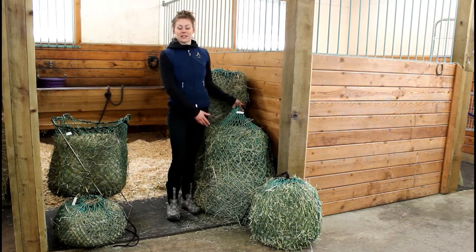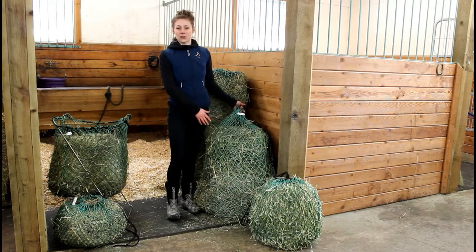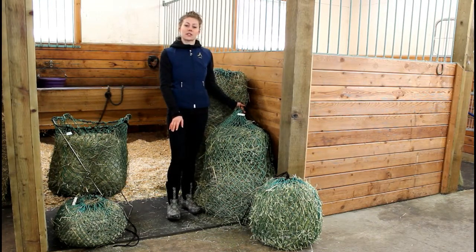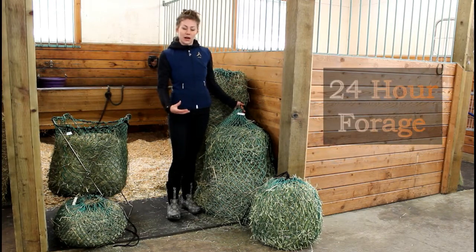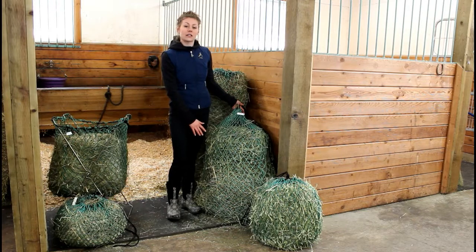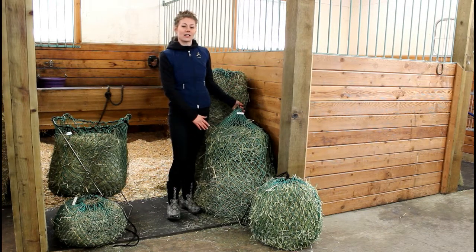This is the Day Bay. It's a wonderful slow feeder for the gone all-day owner or boarder, great for camping and the grass-sensitive horses that have a forage for 24 hours. It holds six to eight flakes of hay and is available in the one, one and a half, and two inch knotless netting.